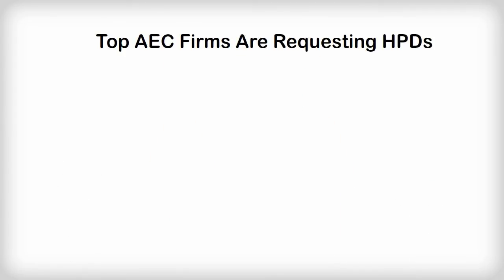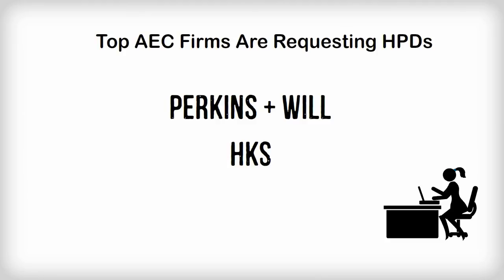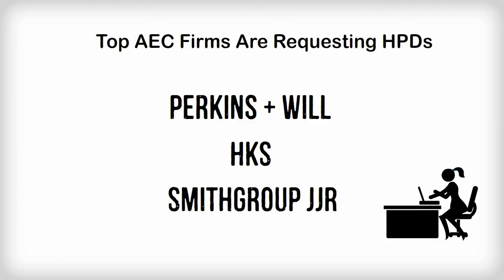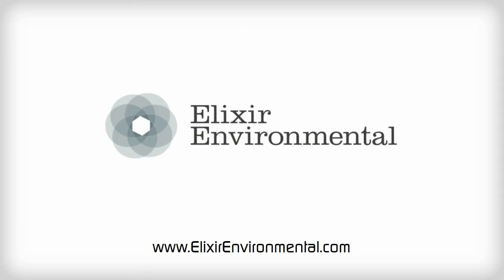HPDs are now being requested by the top AEC firms in the country, including Perkins & Will, HKS, Smith Group JJR, and Beck. Manufacturers that provide HPDs will be given preference over manufacturers that don't comply with these requests. For more information on developing an HPD, please visit Elixir Environmental.